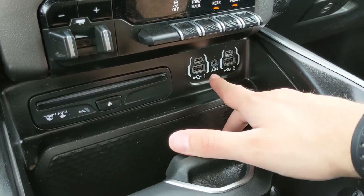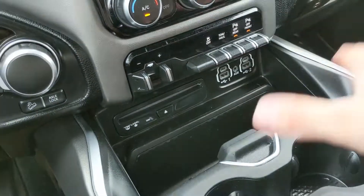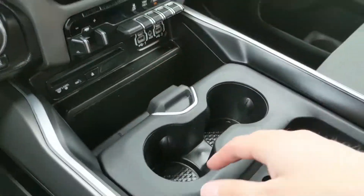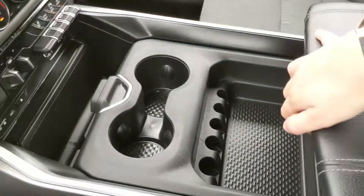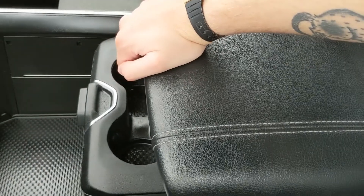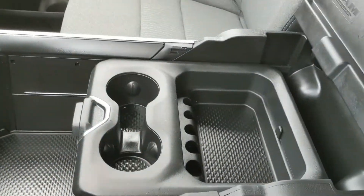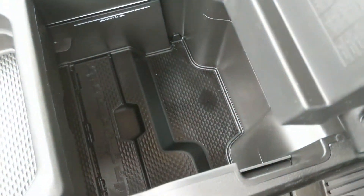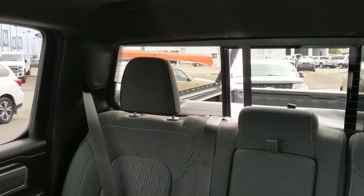Below all these switches you have two USBs, two USB-Cs, a CD player, and auxiliary input so you can plug in your audio or anything you want to charge. Your center console area is very customizable with two cup holders and a cubby, and it can be slid out of the way to access phone holders and storage underneath. The center armrest compartment is very spacious, has another USB inside, and opens up for even more storage. There's also another 115 volt power outlet down there and a power sliding rear window.